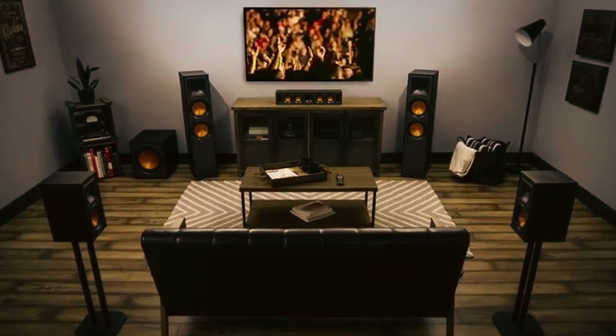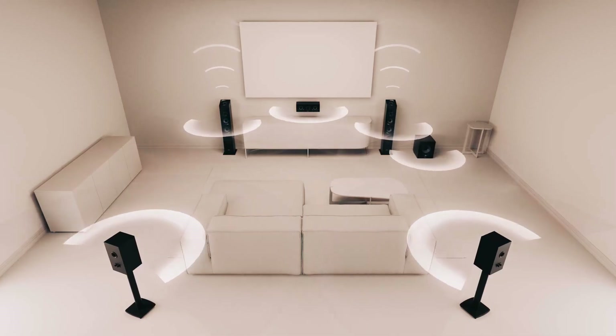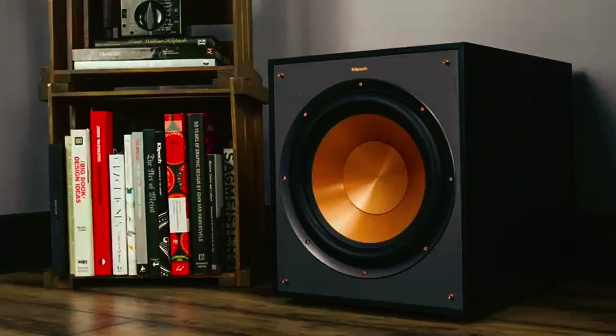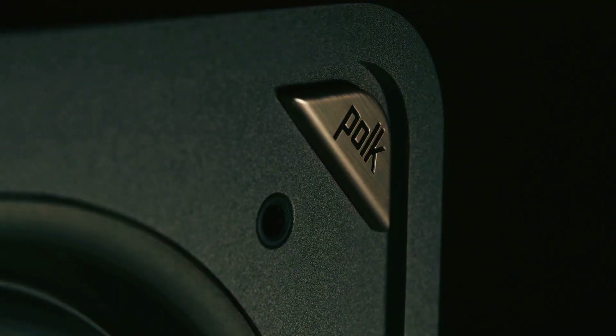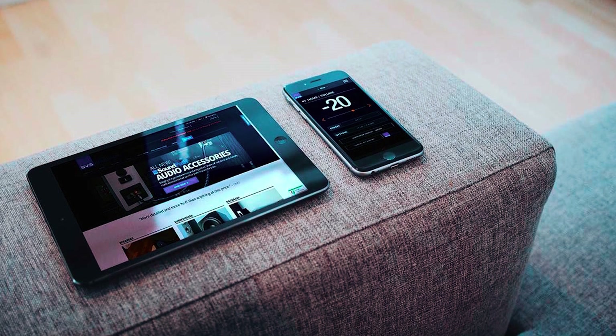If you're looking to enhance your audio experience and add deep, powerful bass to your home entertainment system, you've come to the right place. In this video, we'll be showcasing the top 5 subwoofers that are designed to deliver immersive and high-quality sound. A good subwoofer can greatly enhance your audio setup and bring your entertainment to life. From compact models for smaller spaces to larger, more robust options for spacious rooms, we've curated a selection of the best subwoofers to suit different needs and preferences.